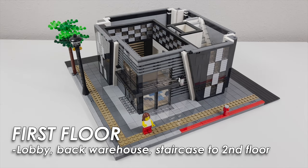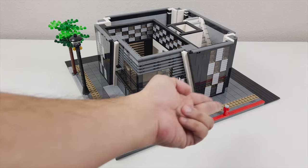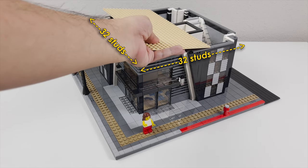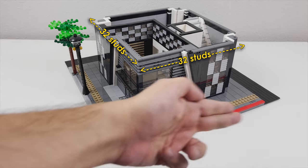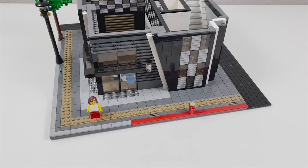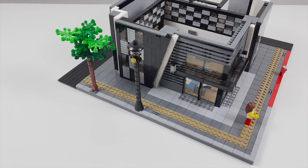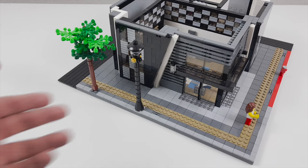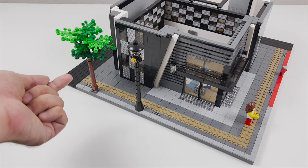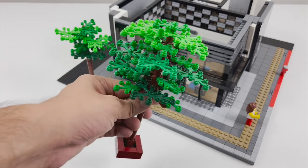The base floor is mainly comprised of the lobby and the rear warehouse area. The whole building is sitting on a gray 48 by 48 base plate, but the building itself has a cross section of 32 studs by 32 studs. As you can see, it's sitting on a corner lot and it has a typical Wasabi District sidewalk. There is an addition of a no parking zone here since there's a fire hydrant, but otherwise the street level view is fairly simple — you have a standard lamp post and a tree which I will replace eventually.